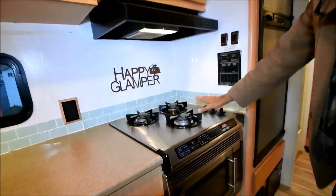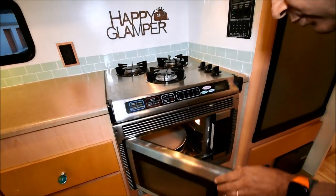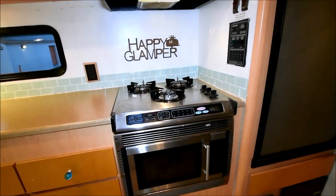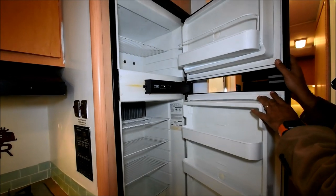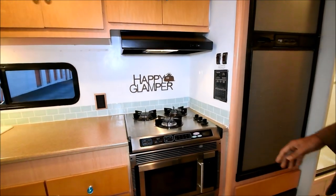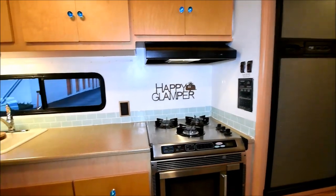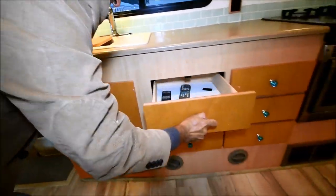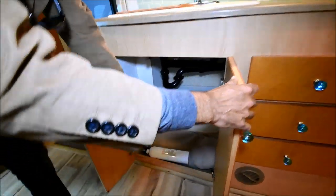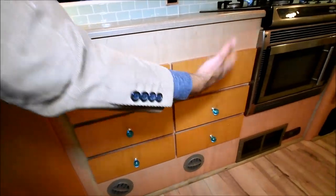Stainless steel three-burner gas stove. There's a microwave under here — it should be convection. Yes, it's a convection oven. Double door refrigerator that works on LP gas. She changed some hardware too. There's a runner carpet included — whatever came with the motorhome goes with it. Lots of drawers here.